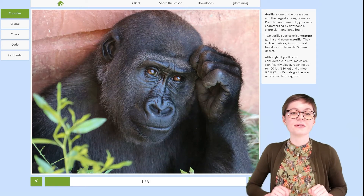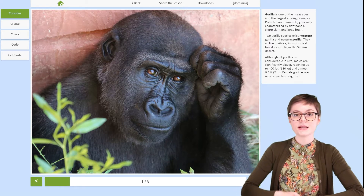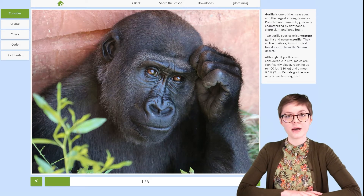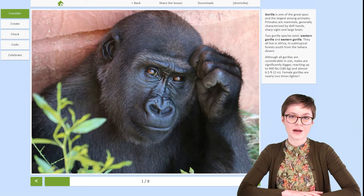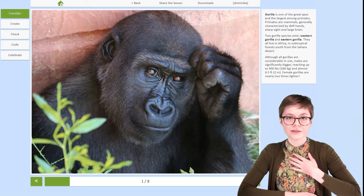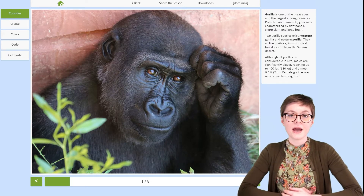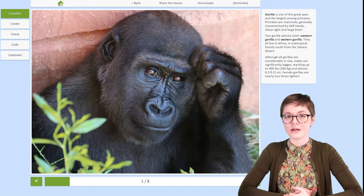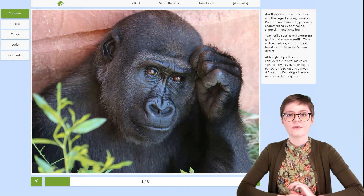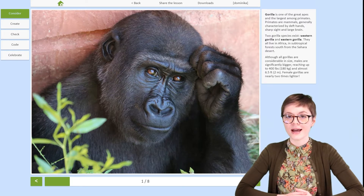Hello and welcome to the robotic gorilla lesson by RoboCamp. This is part one out of four in total, and this means that we're about to learn some very interesting facts about gorillas. We will also find out what we can do to help them live and thrive in their natural habitat. In the upcoming parts of this lesson we will build the robot, understand how it is supposed to work, and together we will create a program that will make the robot come alive.